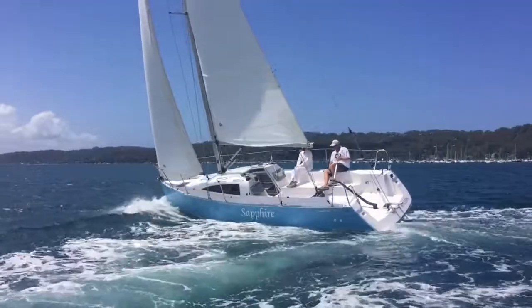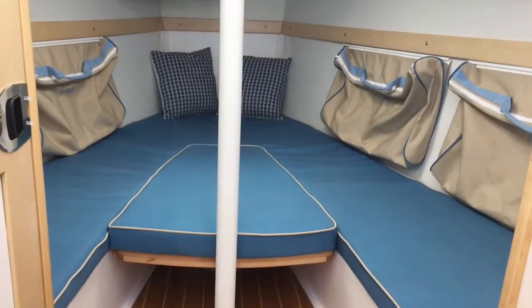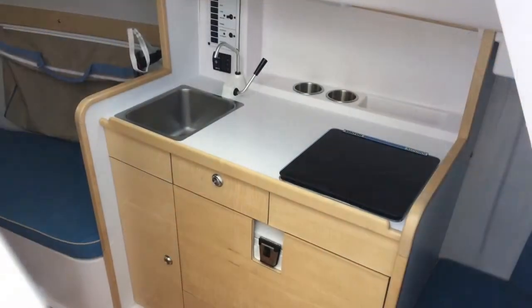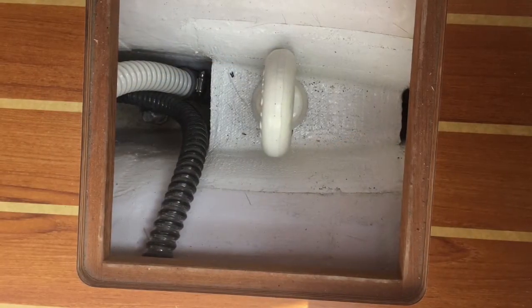Down below, Sapphire has a very cosy and modern feel with well-thought-out storage in the form of crew bags on either side of the dinette table, which folds down to provide a comfortable double berth. The galley consists of a stainless steel sink and a single-burner metho stove, under which there's a convenient pull-out icebox.